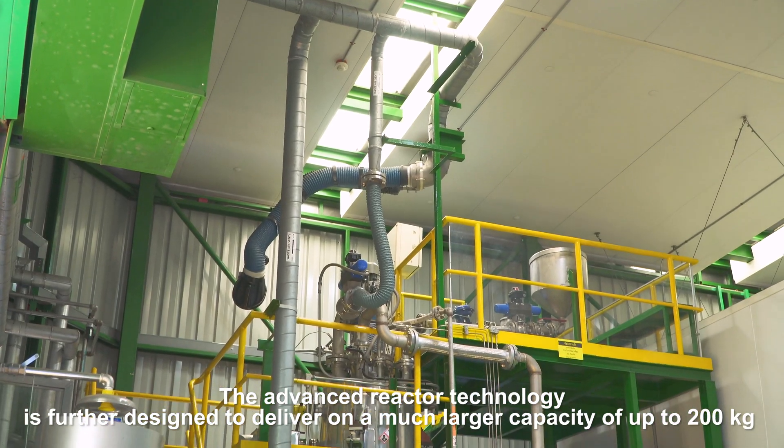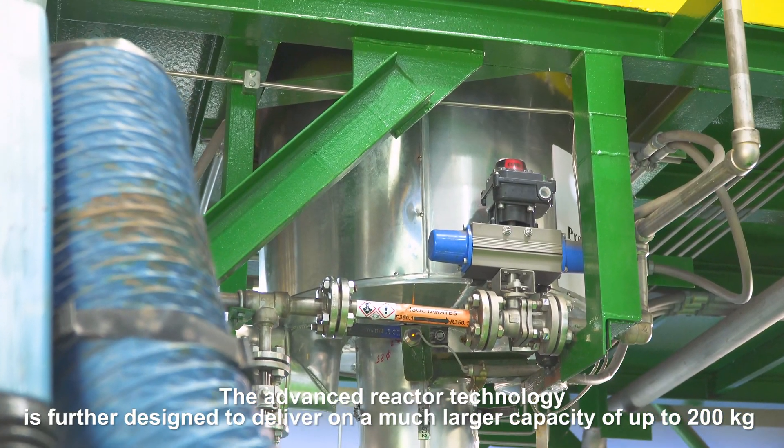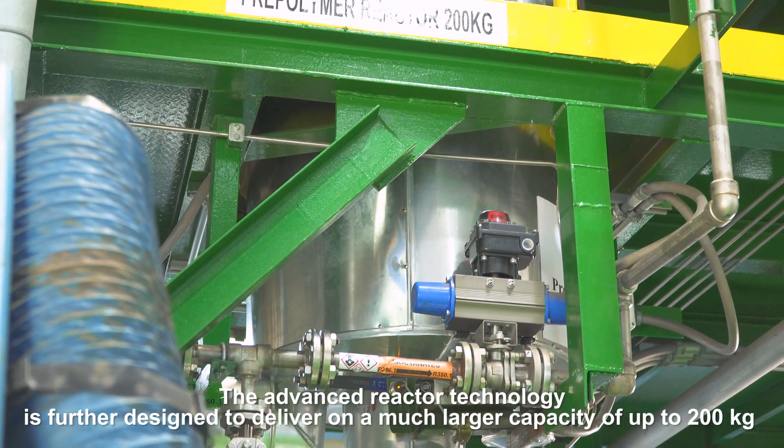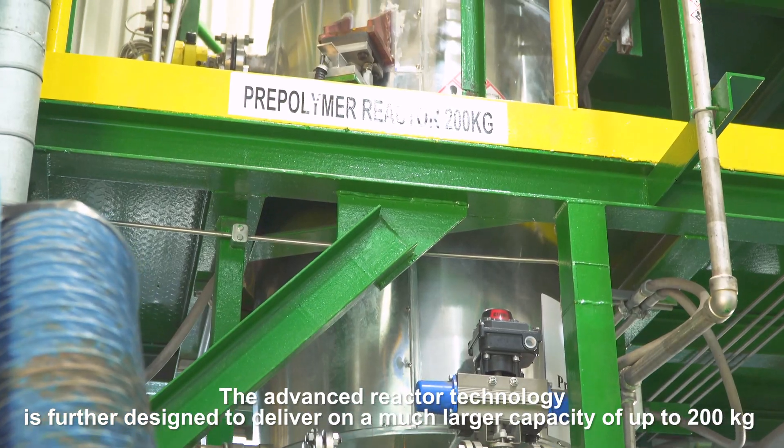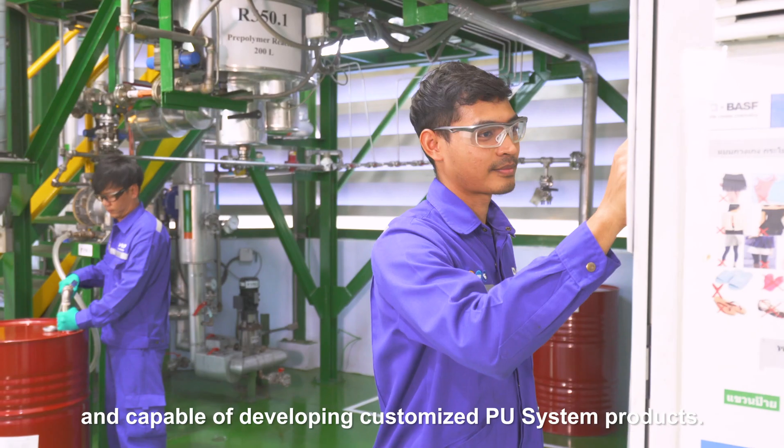The advanced reactor technology is further designed to deliver on a much larger capacity of up to 200 kilograms and is capable of developing customized PU system products.